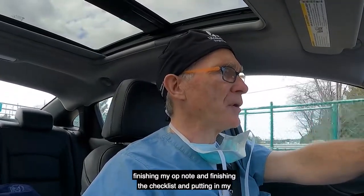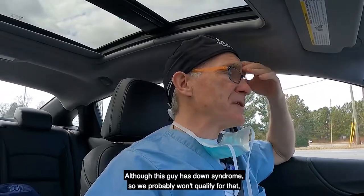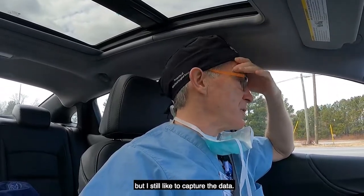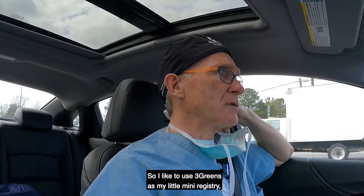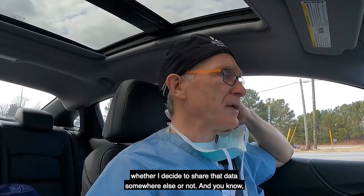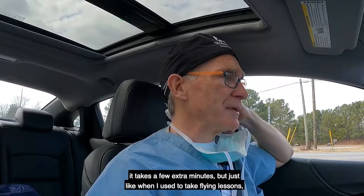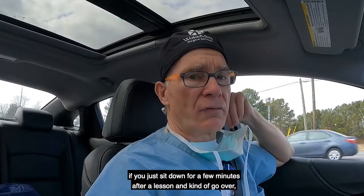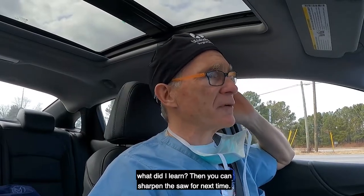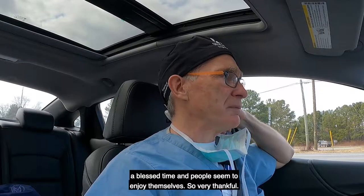I did take about 10 minutes at the end of surgery finishing my op note, finishing the checklist, and putting in my Setting Scoliosis Straight registry information — although this patient has Down syndrome so we probably won't qualify for that registry, but I still like to capture the data. I actually capture that same data from my adult patients too. I like to use Three Greens as my little mini registry. It takes a few extra minutes, but just like when I used to take flying lessons — if you sit down for a few minutes after a lesson and go over what you learned, you can sharpen the saw for next time.